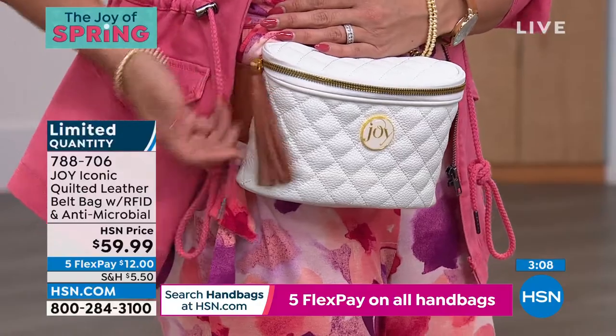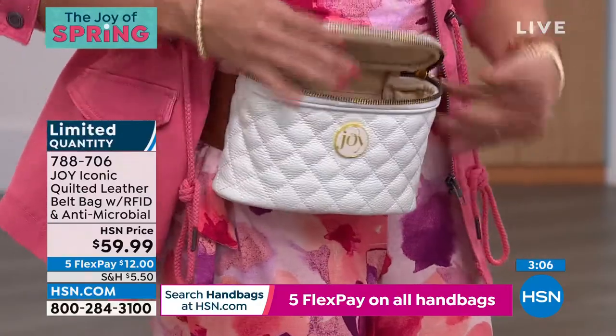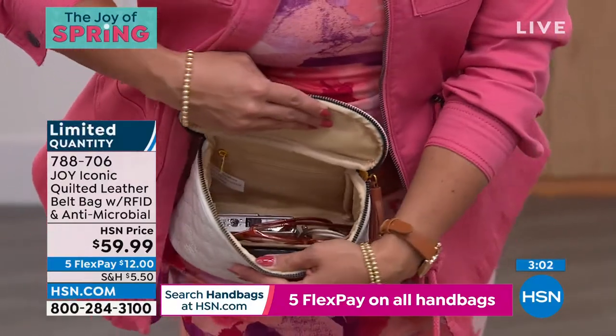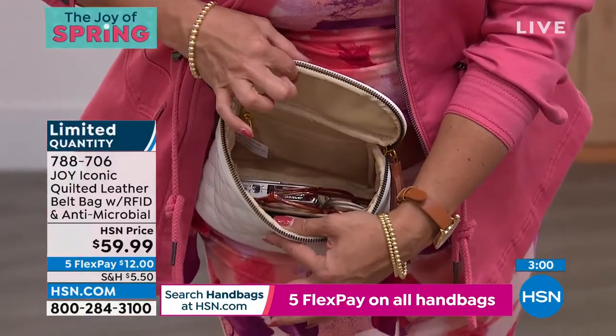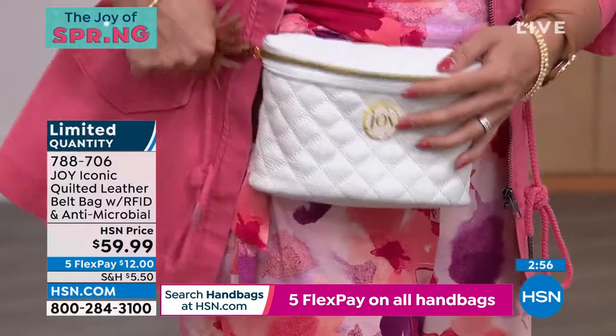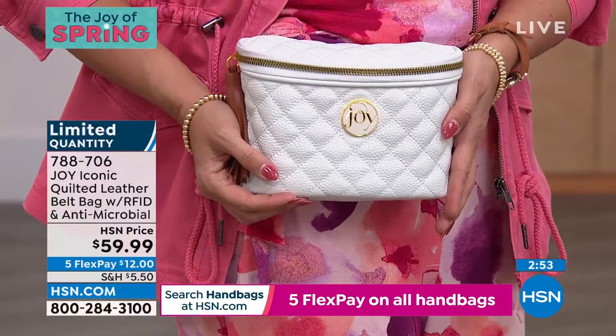Look at the leather tassel — how sweet is that? The shape too. It's so easy to get into. It's deceivingly big on the inside. There's a lot of space in here, you guys. And if you want to scoop it up — the white is very, very popular right now. So very chic.